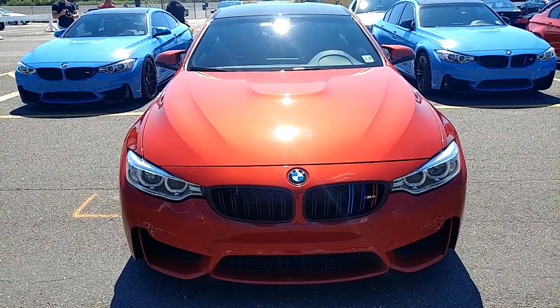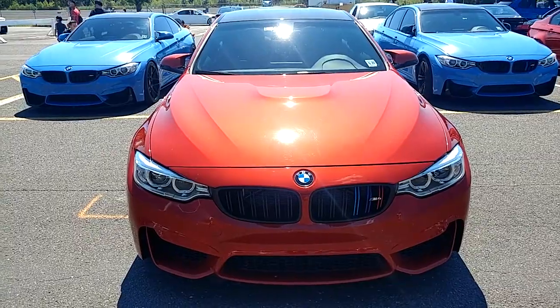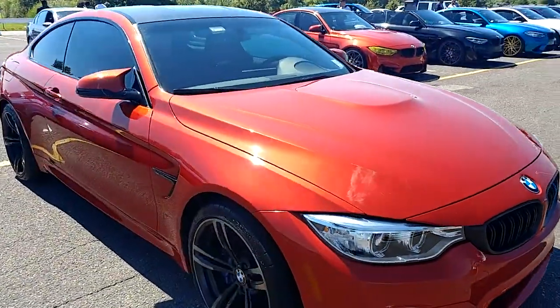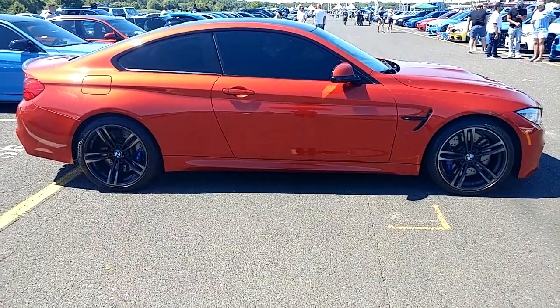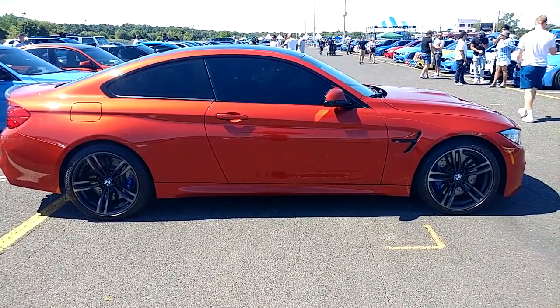I have a 2015 Shakir Orange BMW M4. We asked the owner to pull it out a little so we could get a good side shot — YouTube loves that good side shot.